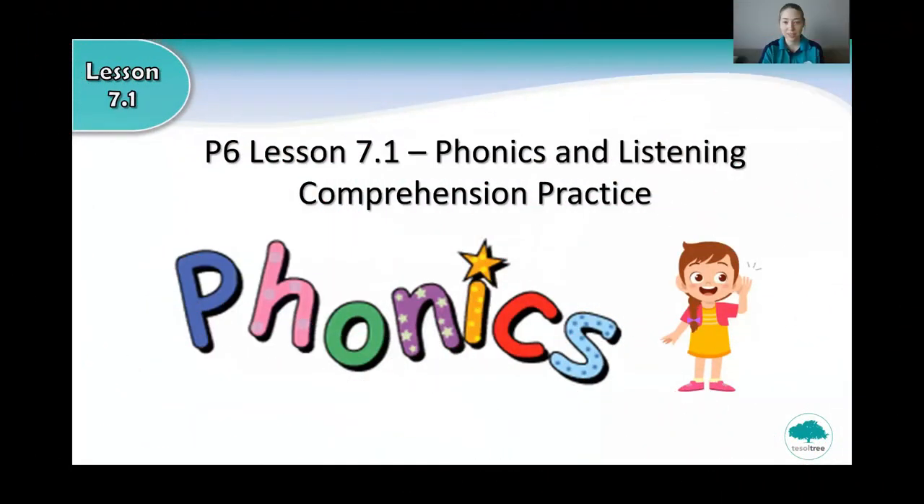Hi P6, welcome to lesson 7.1. Let's get started. So this is lesson 7.1 and today we are going to revise phonics and also do some listening comprehension practice.